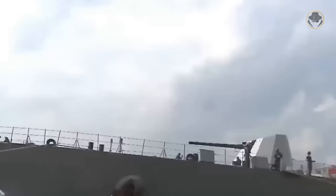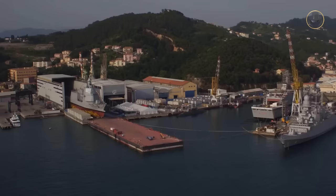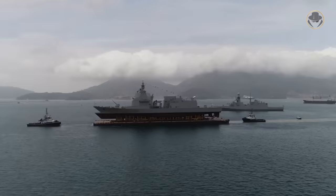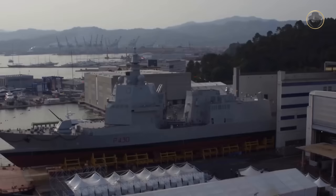The new vessel was unveiled at Euronaval 2014 for the first time. One year later, Rome approved the project. The first ship of the class, Paolo Taan de Revel, was laid down on May 9, 2017, launched on June 15, 2019, and commissioned on March 18, 2022.